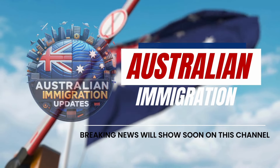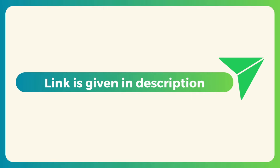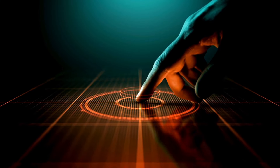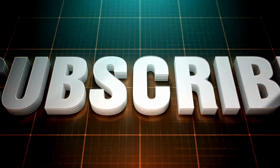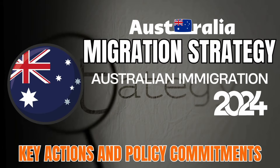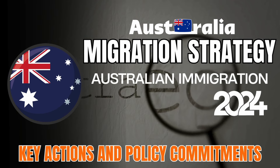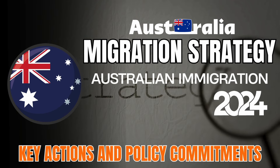Welcome back to Australian Immigration Updates. Today, we're diving deep into the highly anticipated Australia's Migration Strategy 2024. This strategy outlines a roadmap for the future of immigration, impacting both temporary and permanent skilled migrants, students, and regional Australia. So let's get started.